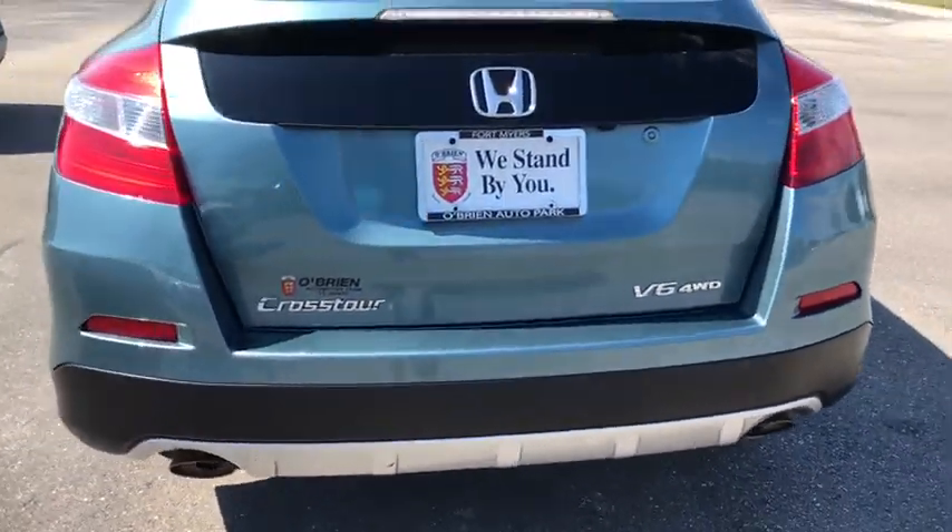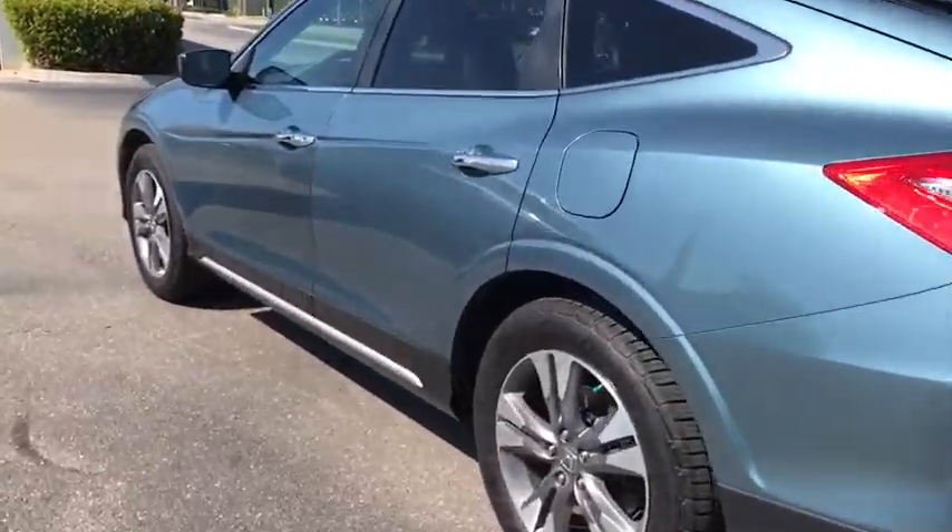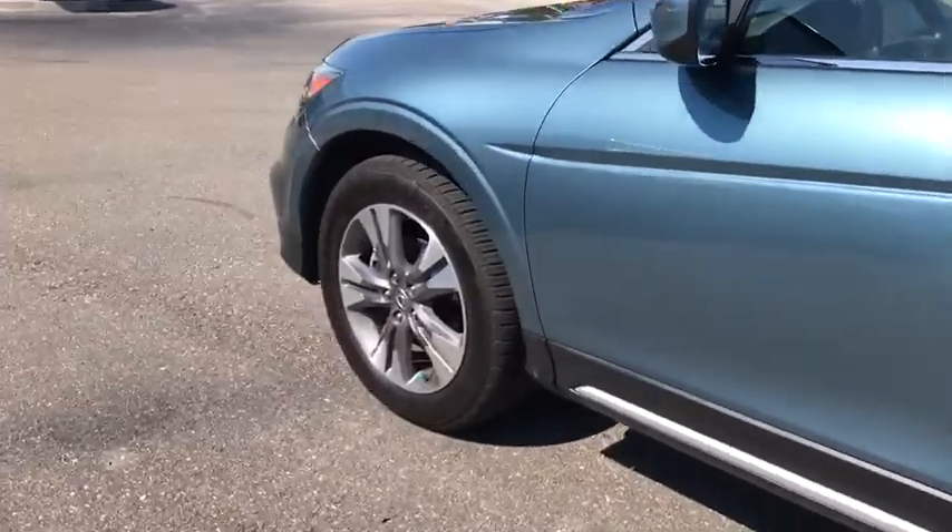Traction control. Power passenger seat. Navigation system. Bluetooth. Dual airbags. Leather-wrapped steering wheel. Power steering. Four-wheel disc brakes.